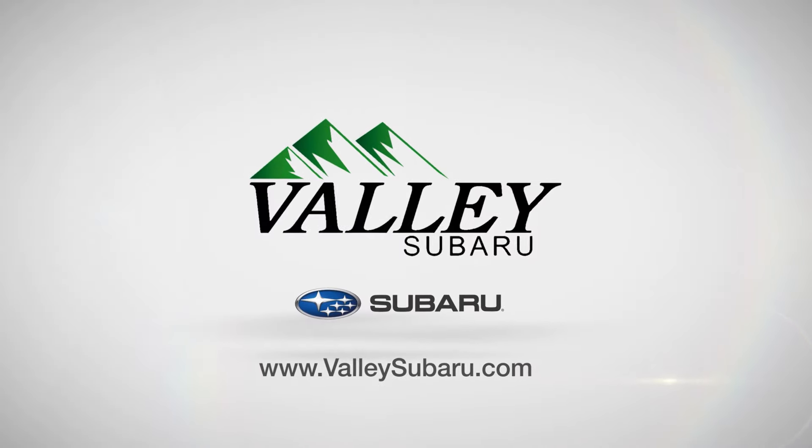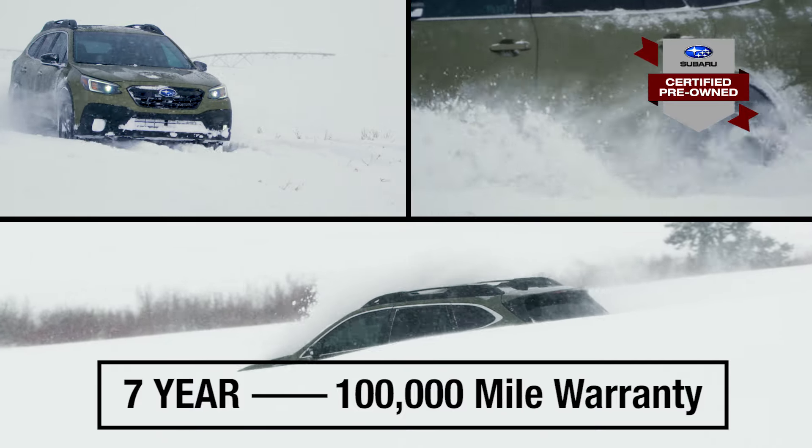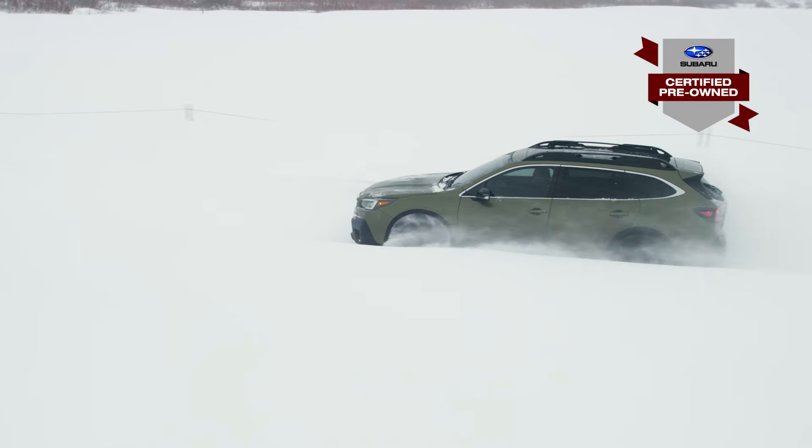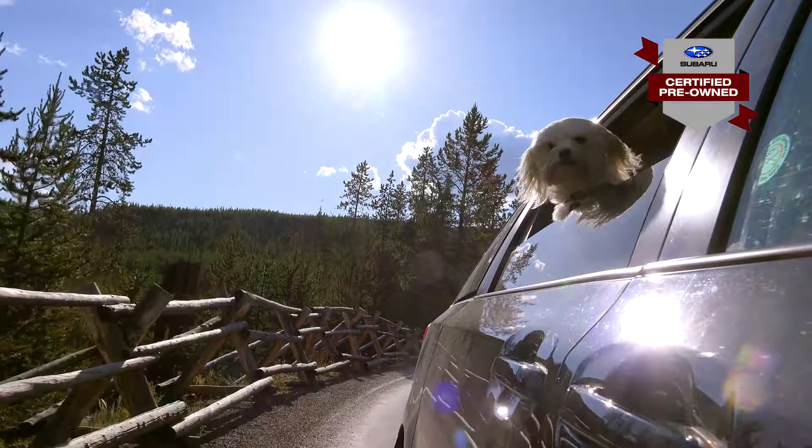Summer is here, and so are our certified pre-owned deals at Valley Subaru. Your favorite models come with an industry-leading, factory-backed, seven-year, 100,000-mile warranty, which ensures plenty of road time with that trusted furry companion of yours.